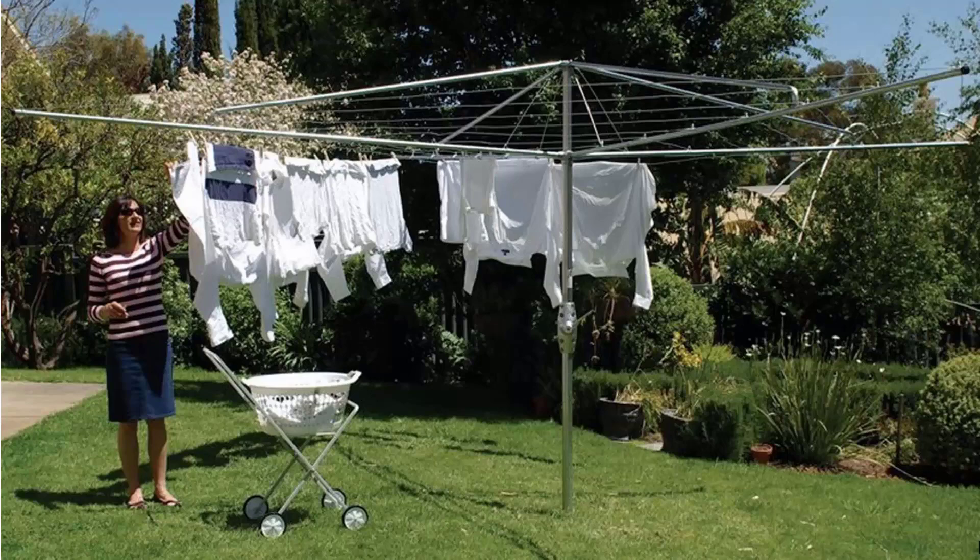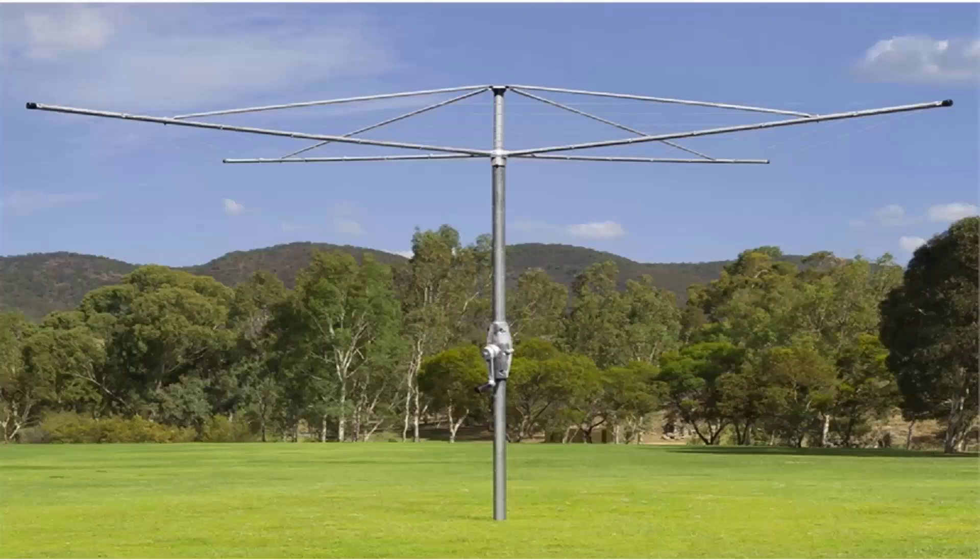Austral also makes a very similar product called their Super Series. This is fully galvanized steel construction with galvanized wire and a full 10-year guarantee and warranty. Austral products are all made in Australia and these style of clothes hoists are the best on the market with the strongest and best long life.